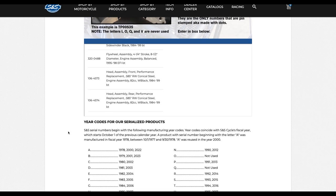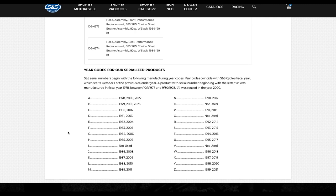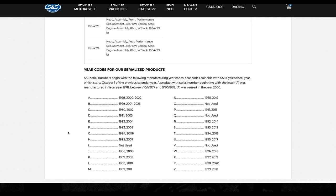At the very bottom, you will see the year code ledger. This will help you identify what year your engine was made.